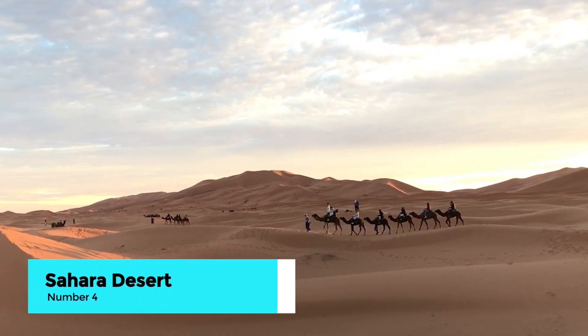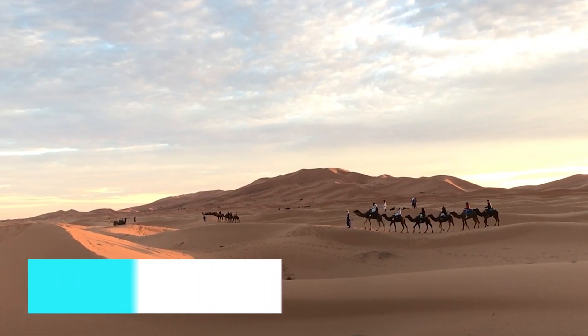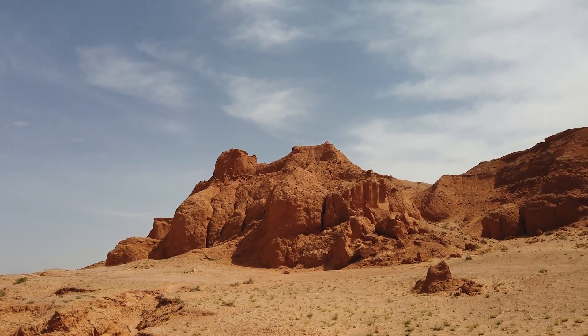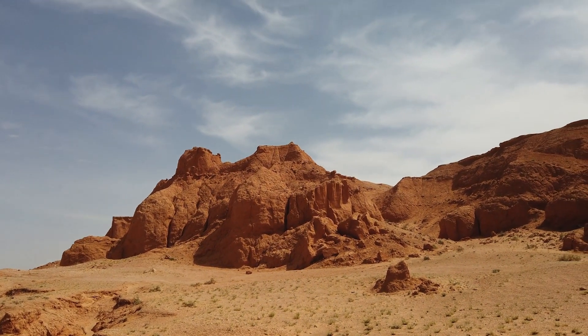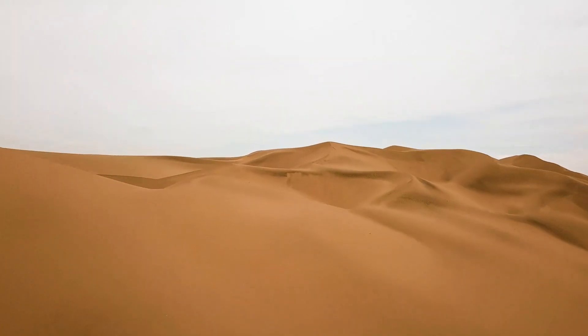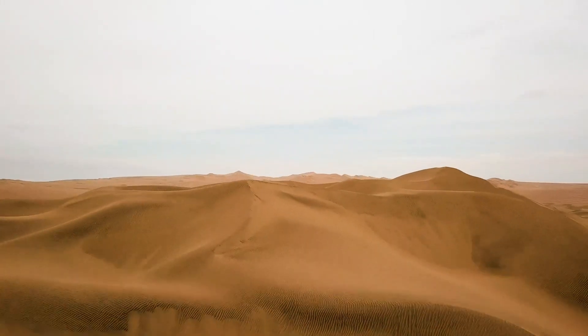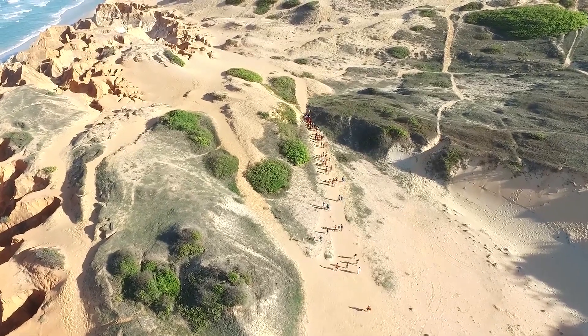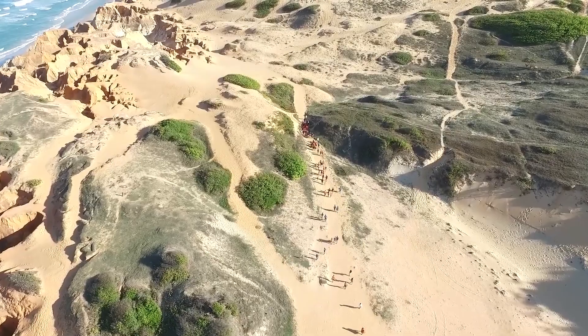Number 4: adventure in the Sahara Desert. Take a thrilling adventure into the Sahara Desert. Participate in a guided tour where you can ride camels through the stunning landscapes, spend a night under the stars in a desert camp, and witness the breathtaking sunrise over the dunes — an unforgettable experience showcasing the natural beauty of Tunisia.